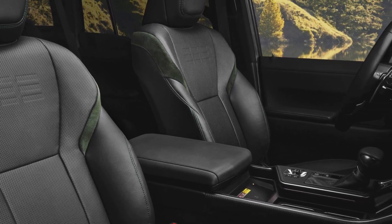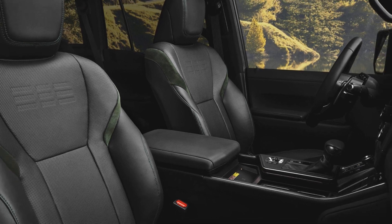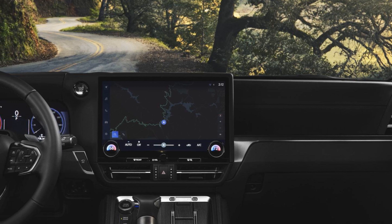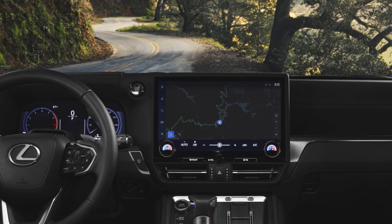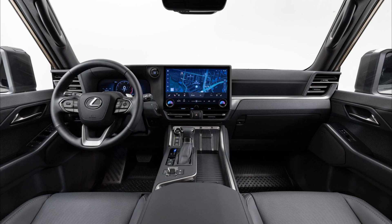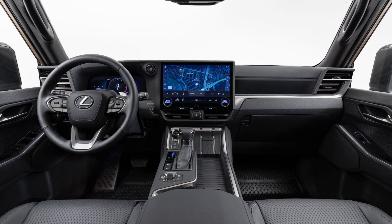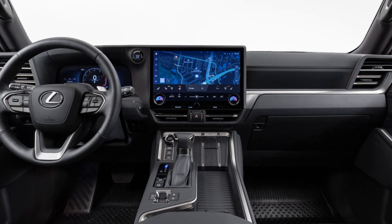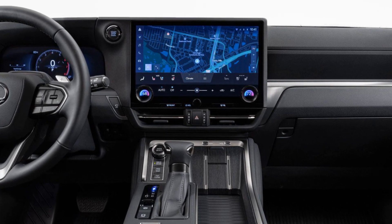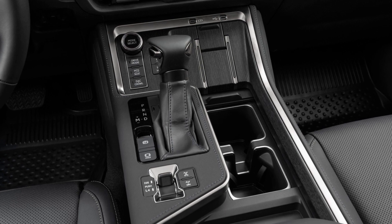Inside, the new GX has taken a huge step forward on the luxury front. The central touchscreen is a 14-inch unit as standard, backed by a 12.3-inch digital instrument cluster and a head-up display. Lexus says it has retained physical dials for all the key bits and pieces you need to interact with on the move, while off-road controls are still handled by physical controls.